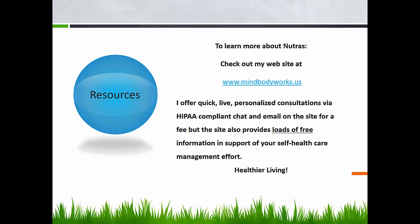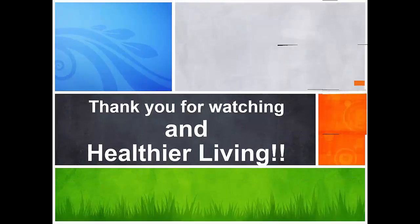These are just a few of the things that need to be considered as you purchase your nutraceuticals. To learn more, check out my website mindbodyworks.us. I offer quick, live, personalized consultations for a fee via HIPAA-compliant chat and email. But the site also provides loads of free information in support of your personal self-healthcare management effort. Healthier living to you. Thank you.